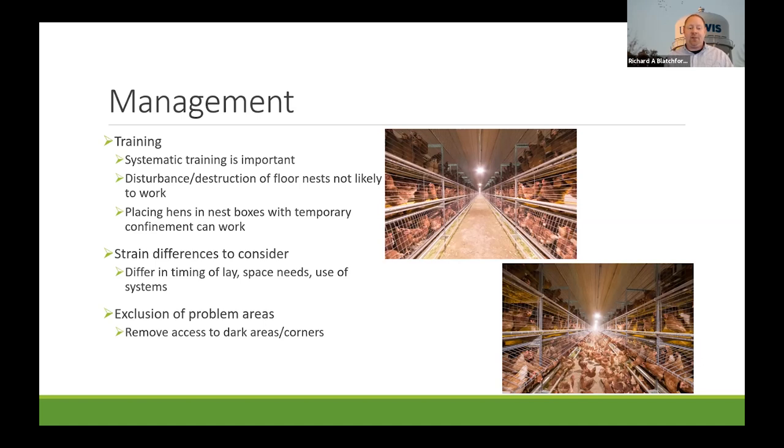Temporary confinement within a nest box area is actually pretty effective but has short-term consequences. A study confined hens to nest boxes for 30 minutes and reduced floor laying from about 24% down to 1%. The decrease maintained for several weeks after restraint stopped, but eventually floor eggs accumulated again and returned to original numbers — so it has some utility but isn't a long-term solution.